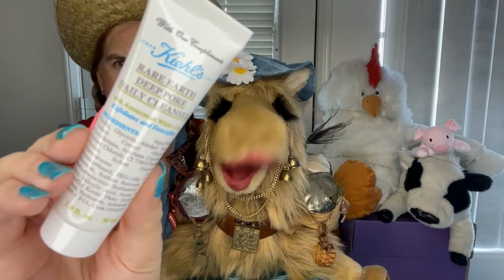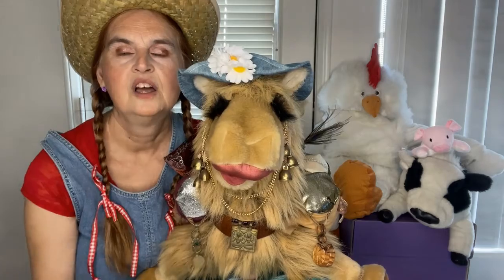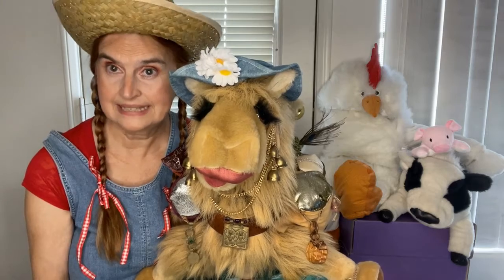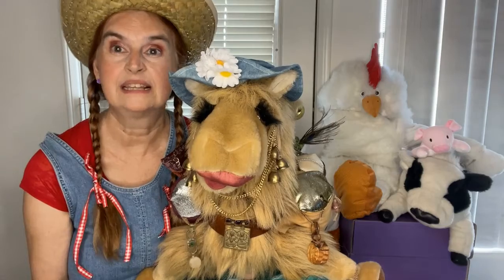This daily cleanser left Ann feeling just a little bit on the dry side. So it's in second place. I'm still planning on finishing the sample, but I don't think it's something for my skin type as a daily cleanser — probably more of a weekly cleanser.